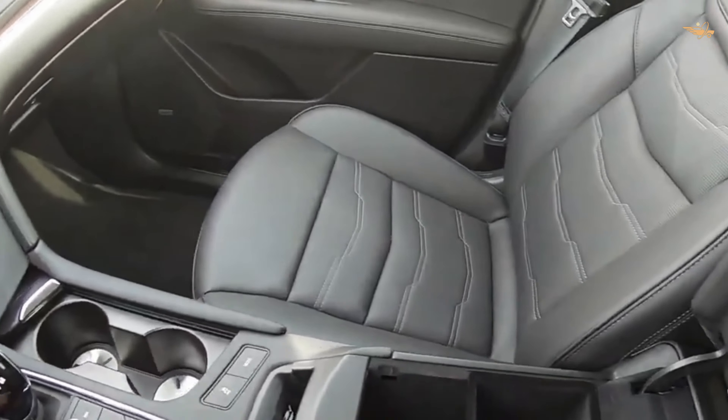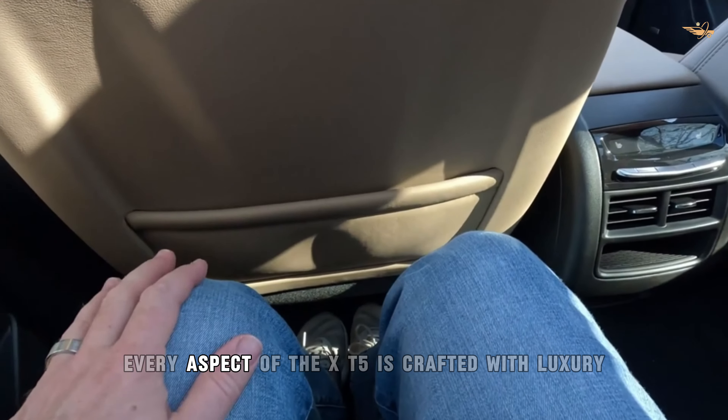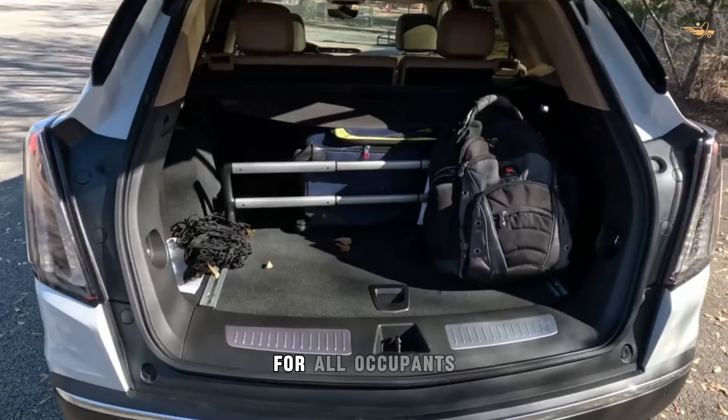Luxurious comfort. From premium materials to thoughtful design details, every aspect of the XT5 is crafted with luxury and comfort in mind, ensuring a first-class driving experience for all occupants.